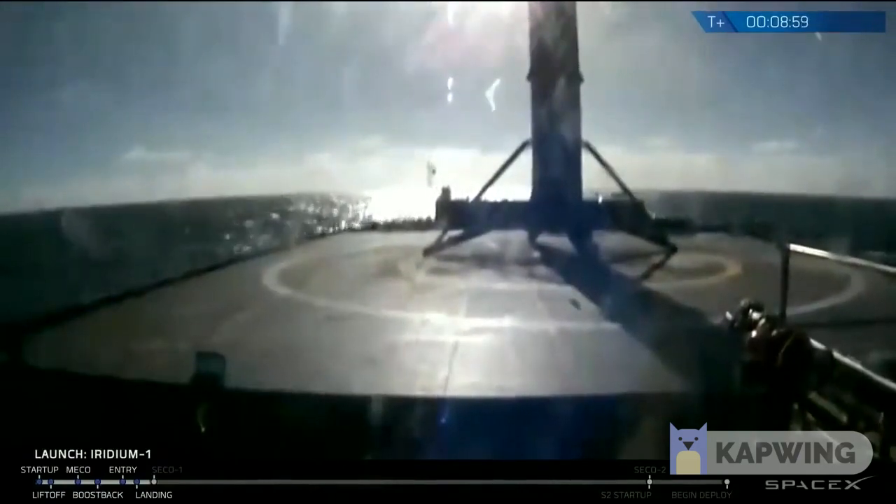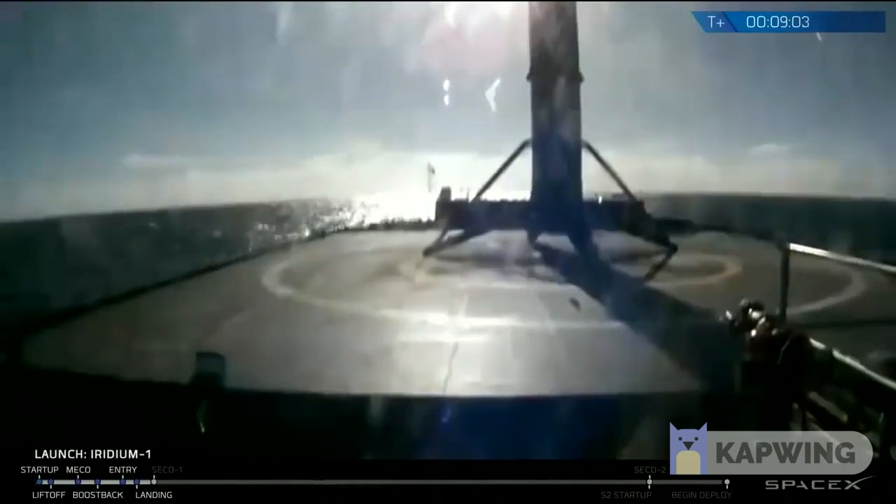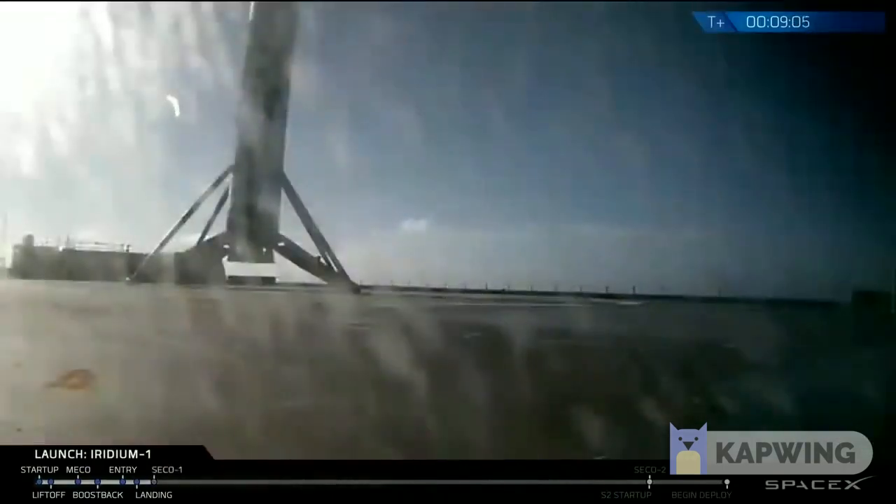No video cut out — hats off to the team for making that work. This is fantastic. It's standing right in the center of the X there. Now, amidst all the excitement, this is cool.